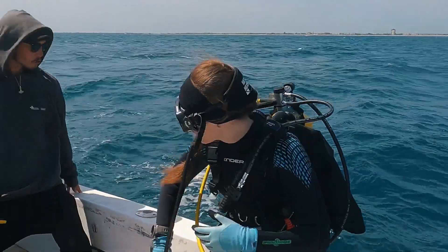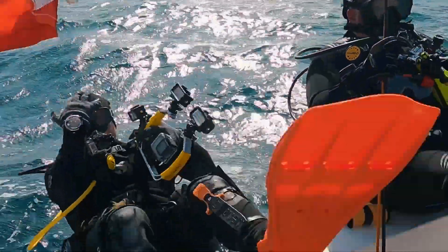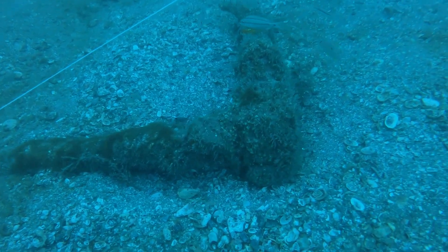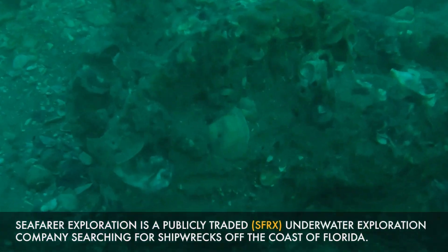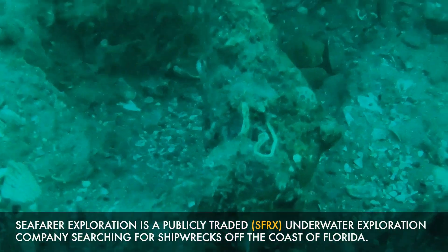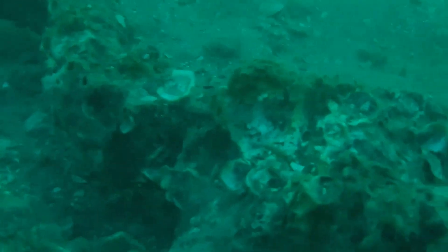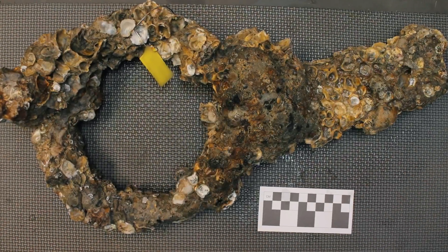Part of the excitement of doing what Seafarer does is that this site was not previously discovered. This is a brand new shipwreck — we were the first to identify it and the first to log it with the state of Florida as a shipwreck. We're continuing to investigate the historic record. For example, in 1887 they identified an anomaly that could have been that shipwreck off Melbourne Beach, but they were out doing a survey and didn't think much of it. So we know the shipwreck was likely there in 1887.